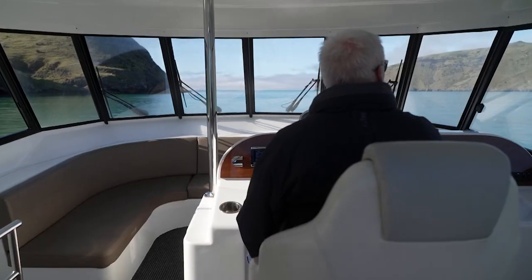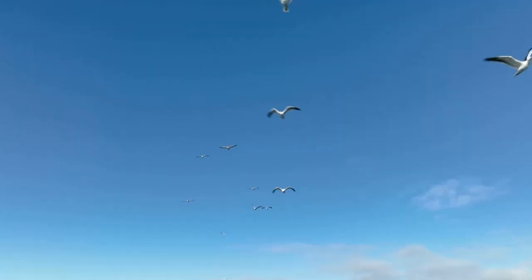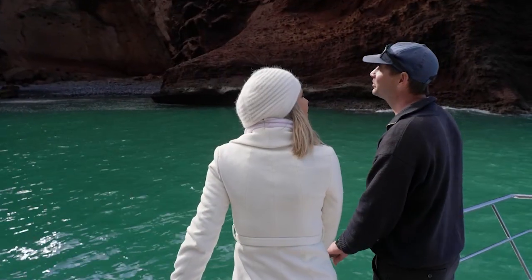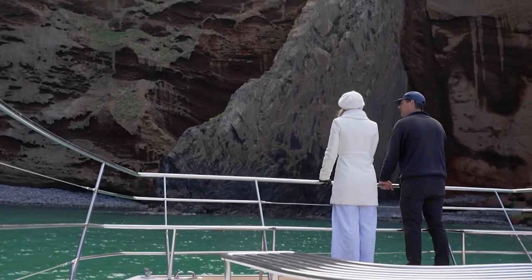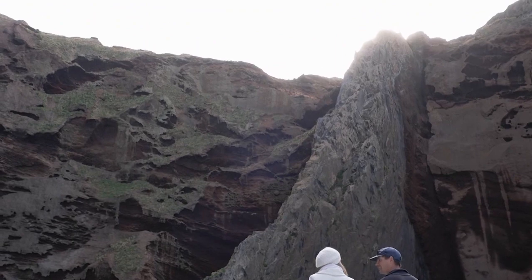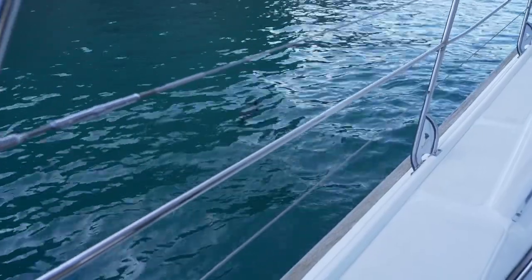We're out here looking for the local Hector dolphins, but the journey out to sea is full of surprises. This is called Scenery Nook — there are only about three or four really good examples in the world. What we have here is this rock formation in front of us — it's called a thermal dike.